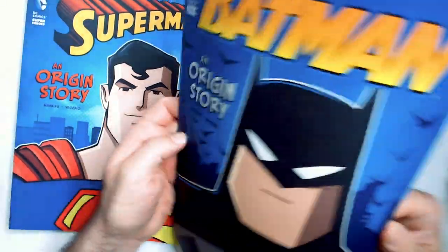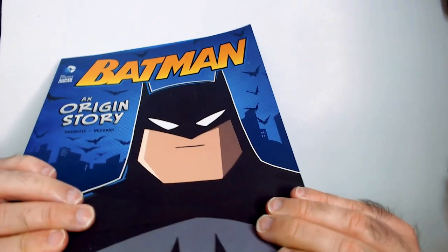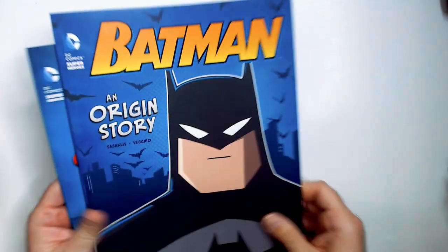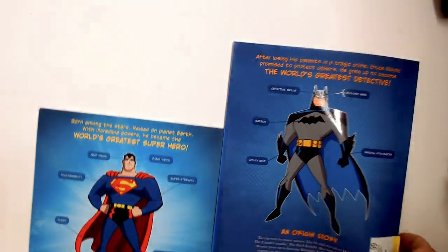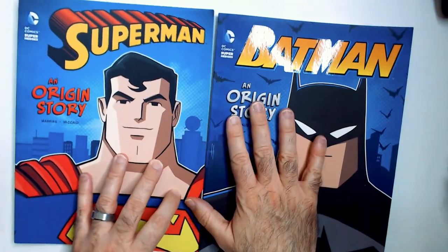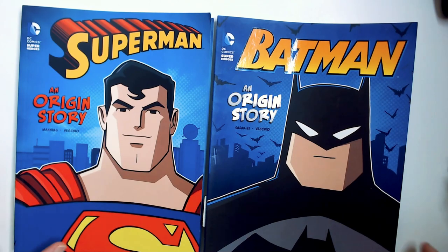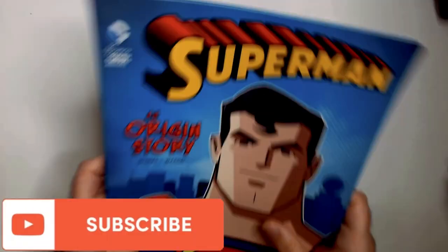The Batman one feels a little bit heavier than the Superman one, but I think they're about the same size. Anyway, those are the origin stories — Superman and Batman. Thanks for watching, have a good day or night wherever you are. Smash that like button, hit subscribe, I do appreciate it. Thanks.